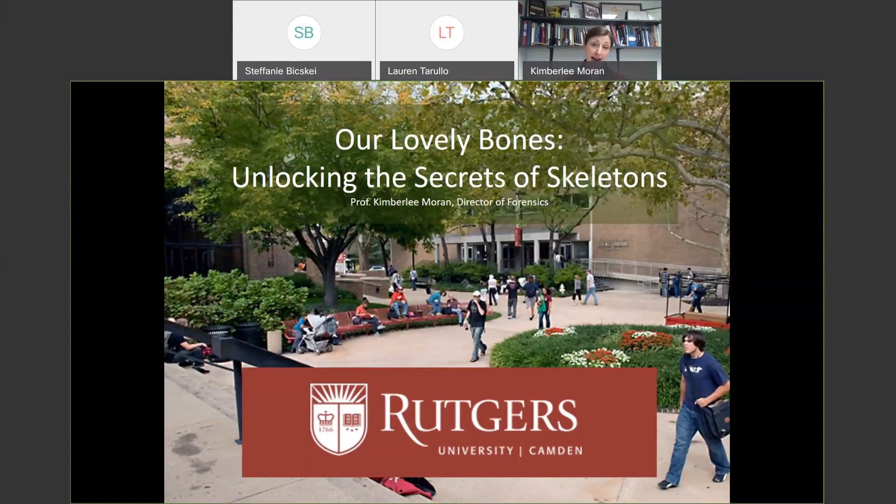This talk is going to be fairly interactive. As Stephanie mentioned, there is a chat function. If you're looking for it, toggle your mouse over the viewing screen and you'll see a tool that looks like a little speech bubble. Click on that and it'll bring up the dialog box. I have here a picture of the lovely Rutgers Camden campus.